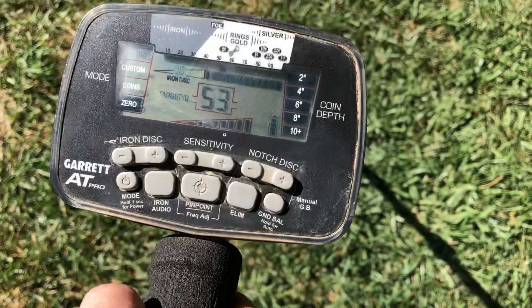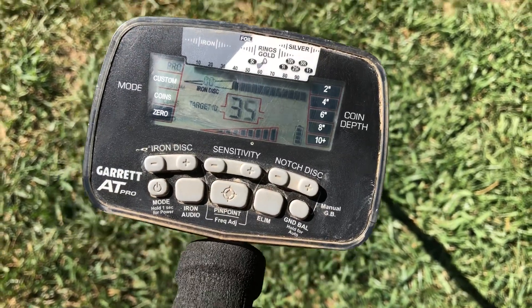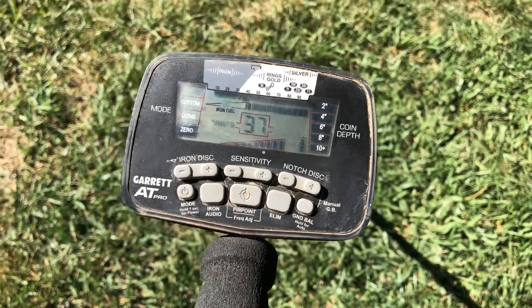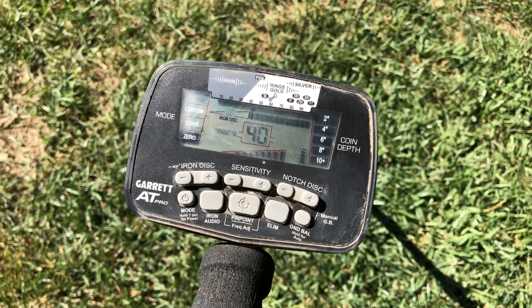I've heard and I've seen on YouTube that it could be a cracked coil. I just want to throw this out there and see if anybody else has had this problem before with their AT Pro. Please leave me a comment down below if you think you know what in the world is going on with this thing. I don't want to send it back to Garrett — I'm hoping it's not the actual processor.